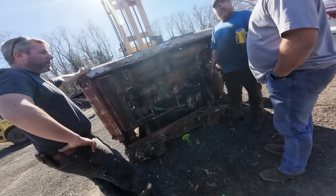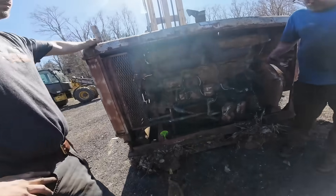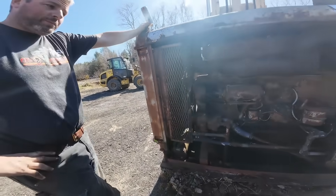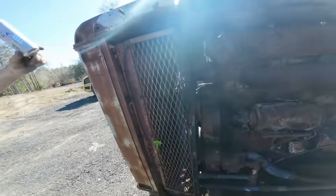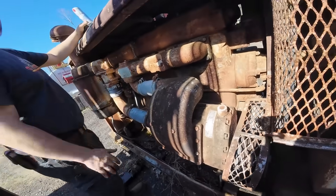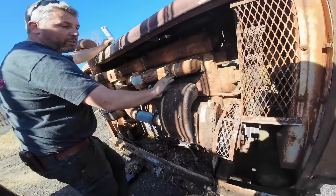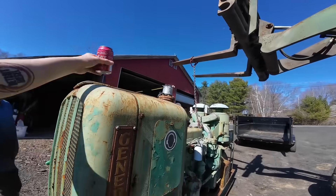By the early 1960s, the world was changing and the engine was beginning to show its age. The new V-series Detroit diesels offered more power in lighter, more compact packages. The 6V-53 and 8V-71 engines provided similar power output with better fuel economy, lower noise levels, and more refined operation. The writing was on the wall for the old straight-six giant.